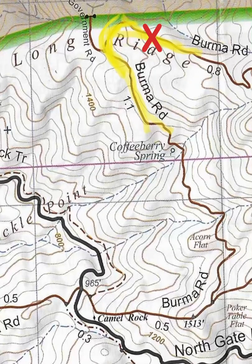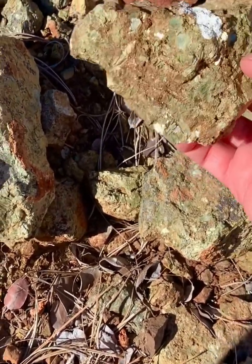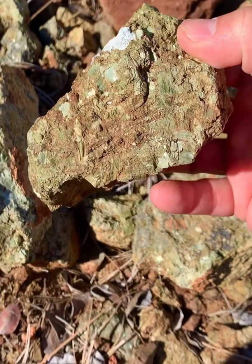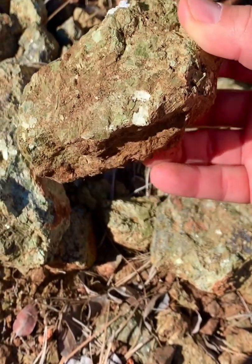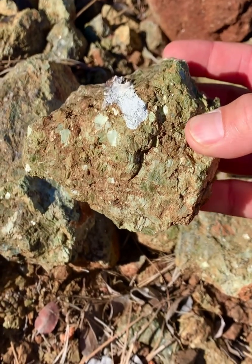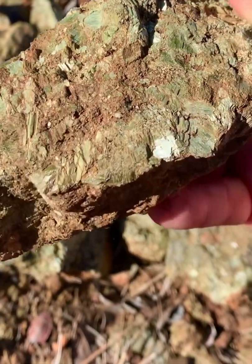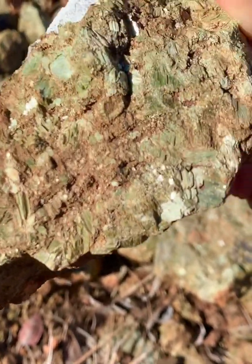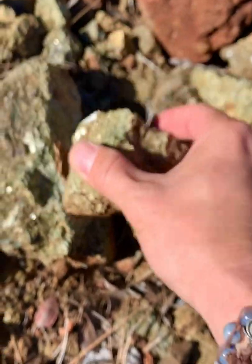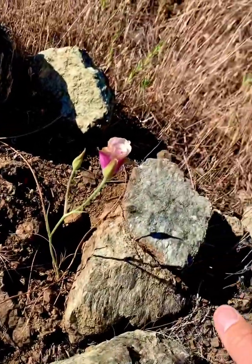And here we are — I found it! Now, pyroxenes are actually a group of minerals, so the question was: what particular crystalline incarnation of pyroxenite was I looking at? My first clue is the beautiful pale green color. My second clue is the biome — it just suggests magnesium-rich soil because the chaparral was thriving around the pyroxenite outcrop.